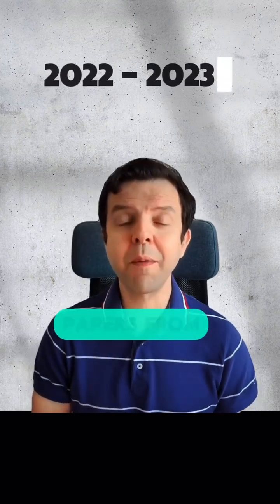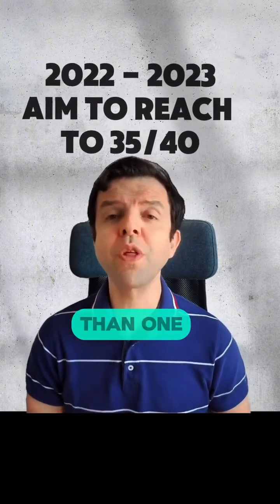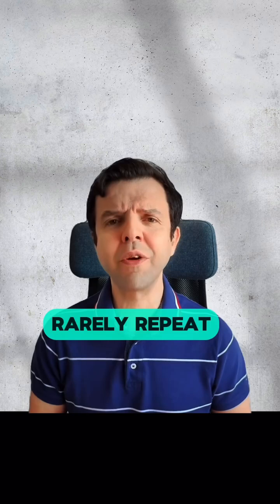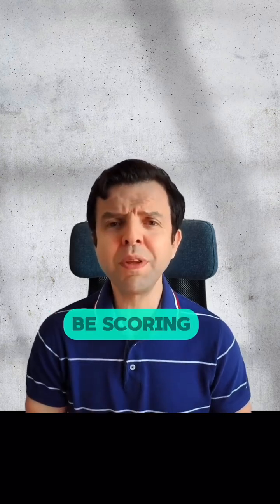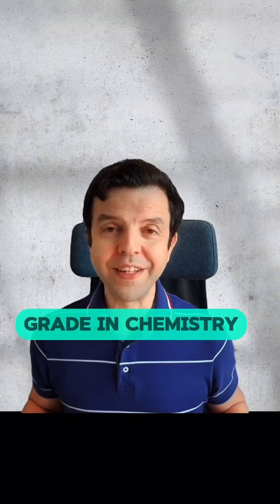In the next step, you'll solve papers from 2022 and 2023. You may solve more than one variant from each session, as questions rarely repeat between the variants. You should be scoring in the early 30s out of 40 by now. Aim to score 35 or 36 out of 40 to boost your overall grade in chemistry.